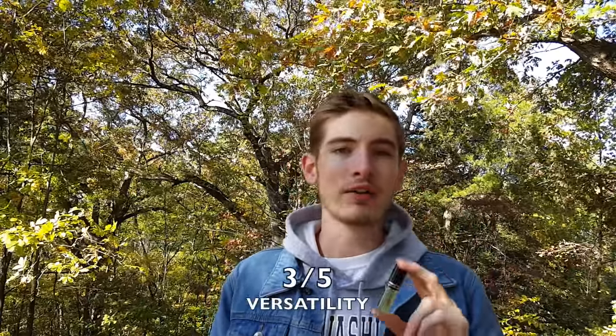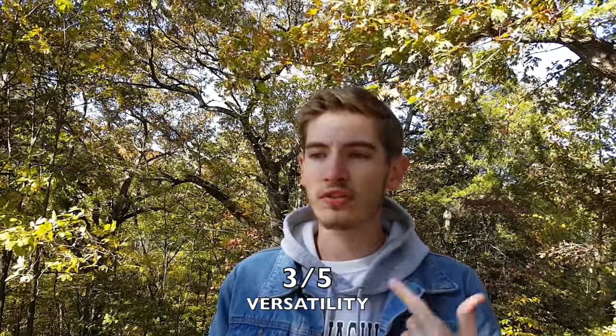Now let's go into versatility. This is a really good cool weather scent — it needs the cold air to smell its best. The cold air brings out the depth, boldness, and darkness of the scent. It's perfect for fall and winter, but it has a fall connotation in my mind because of that caramel candied apple. I would definitely reserve this for special occasions and nighttime — especially outdoors in autumn. It also works really well on a date and is definitely a crowd pleaser, especially for the ladies. I'm going to score the versatility a three out of five.